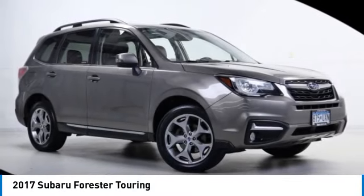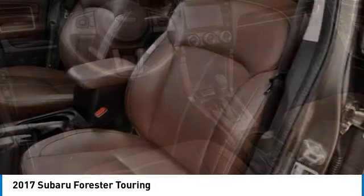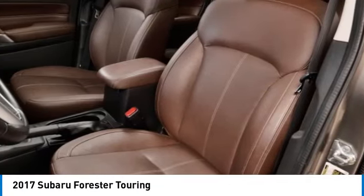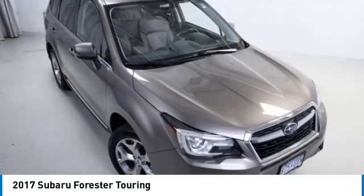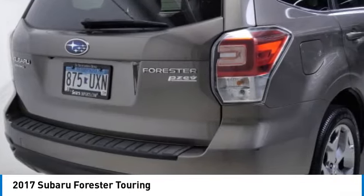You are going to love the 2017 Forester. The Subaru Forester is a sensible, practical and affordable vehicle. It has an impressive comfortable ride and handles well. This vehicle has less than 125,000 miles.